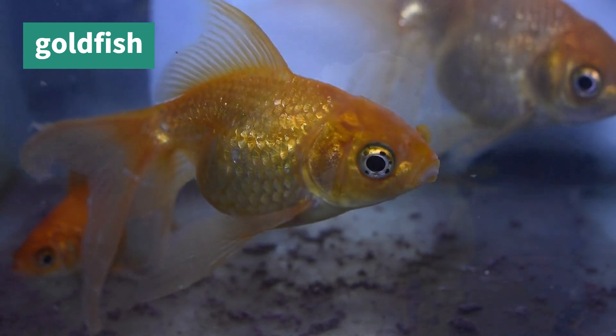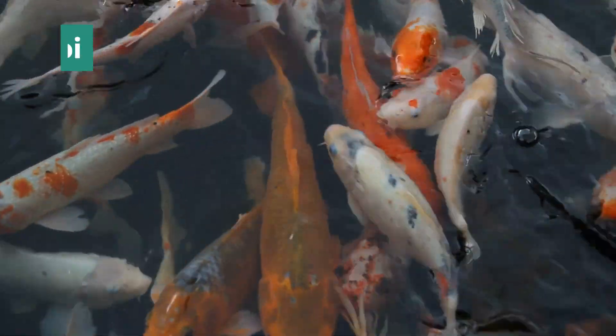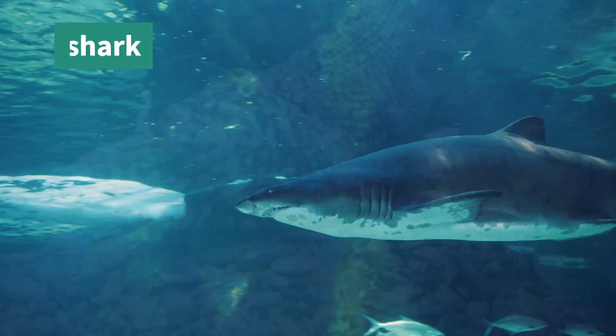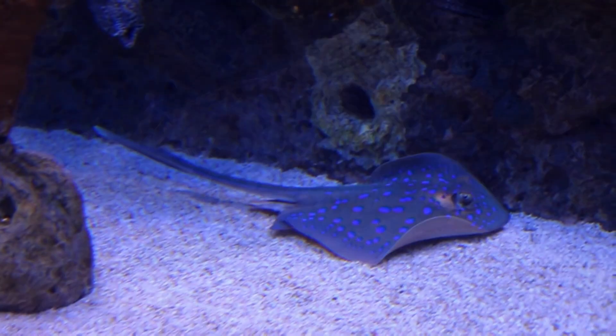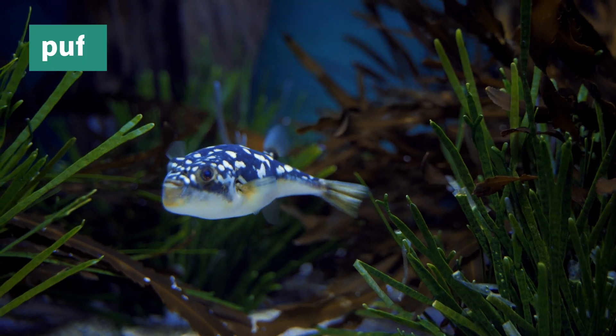Goldfish, Seahorse, Koi, Clownfish, Shark, Eel, Stingray, Pufferfish.